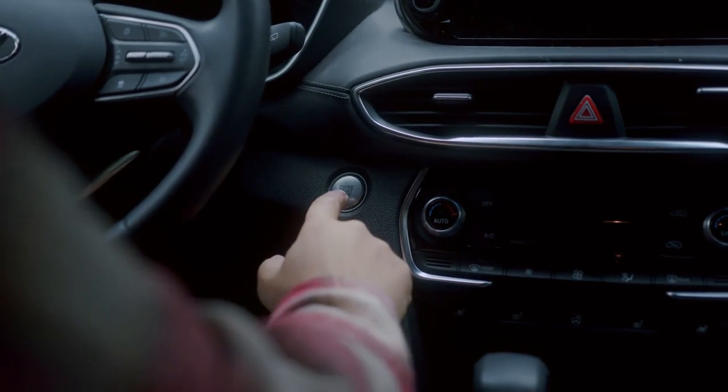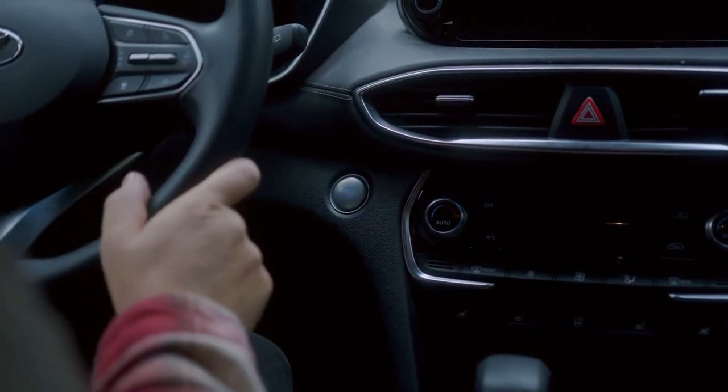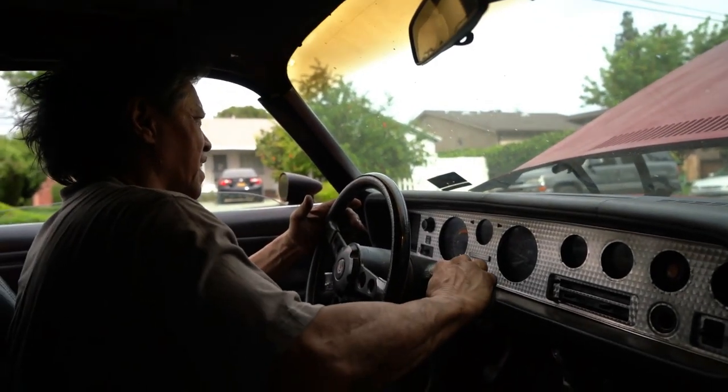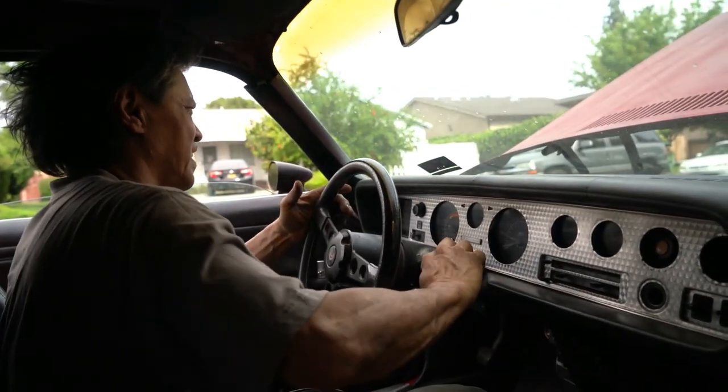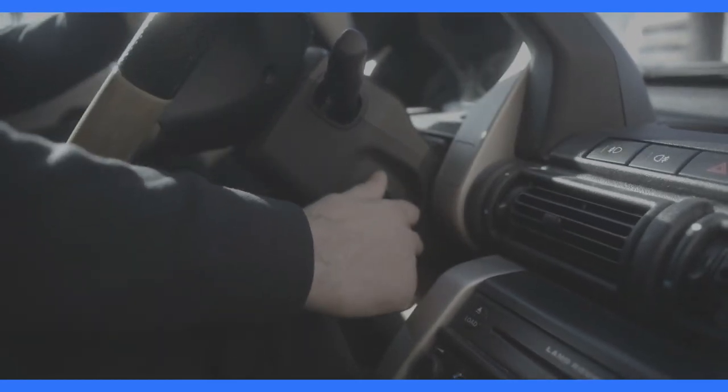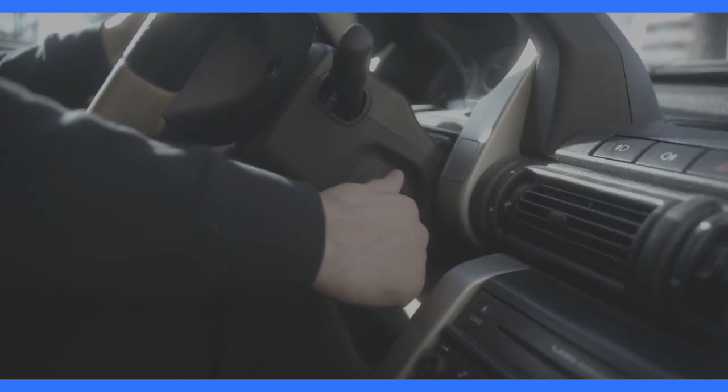Then there's the starter motor. The starter motor is responsible for turning the engine over when you start your Honda. If the starter motor is faulty, the engine won't crank and your Honda won't start. You can usually tell if your starter motor has a problem if you hear a clicking noise when you turn the key in the ignition, or a grinding noise during startup.